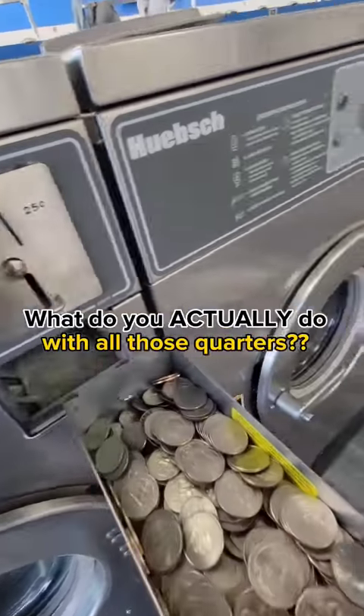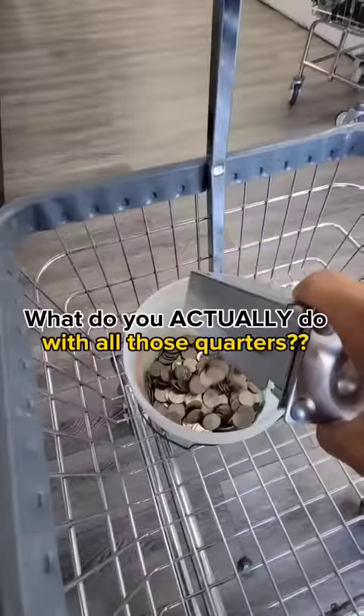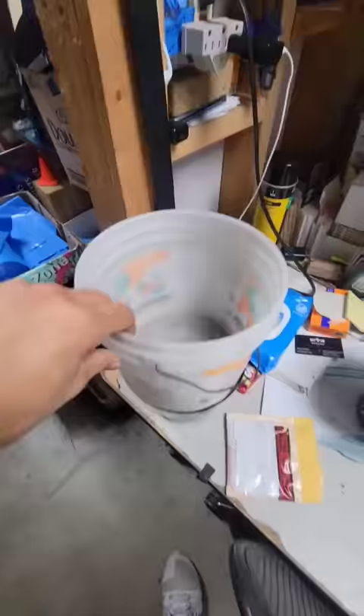So what do I actually do with all my quarters? Besides paying rent in all coins, leaving restaurant tips in all quarters, or even just going on a casual swim in my pool of gold coins like I'm Scrooge McDuck.